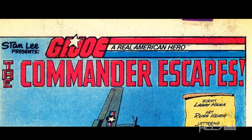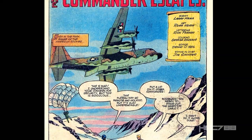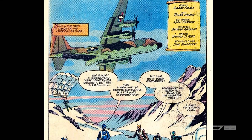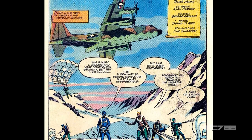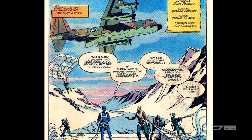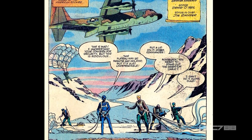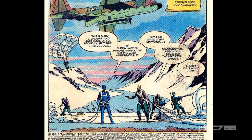This is another instance where the title of the issue gives away the ending. The setting is in the mountains — we are told it's the American Rockies. Some Joes and Cobra Commander have just parachuted onto a mountain plateau. A C-130 cargo plane is flying overhead. I like this splash page; even though it doesn't have action, the small figures in front of the mountain background with the plane overhead gives a sense of scale.